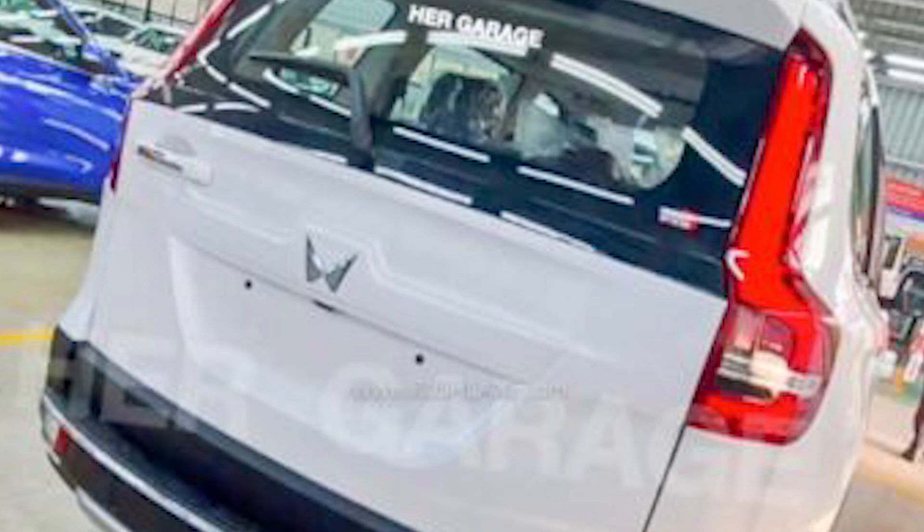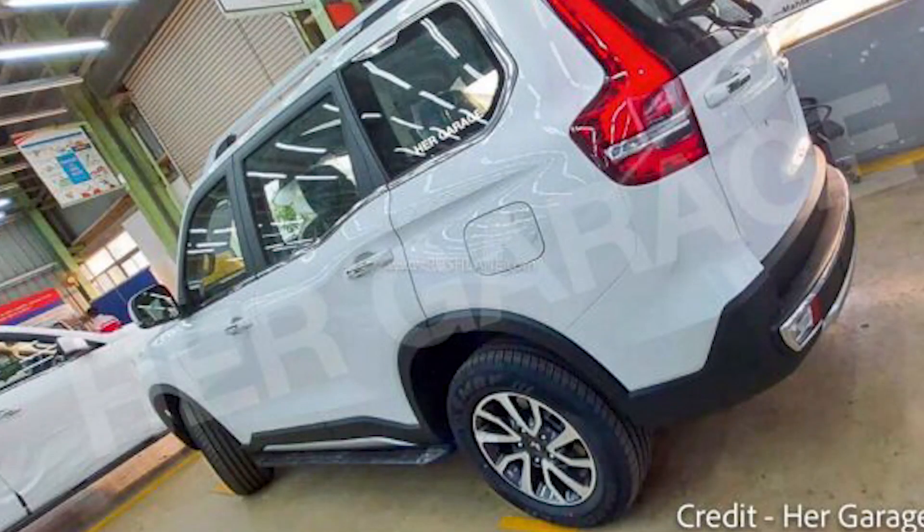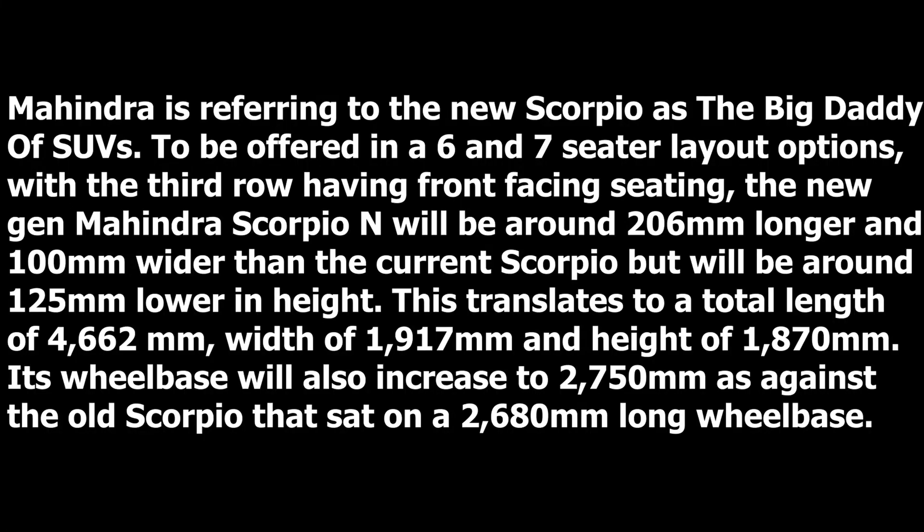You can also see chrome detailing, and the tail lights are quite big. Looking at the side profile photo, it also feels large — and that is the purpose of this Big Daddy SUV's layout option, which includes a third row with front-facing seats.